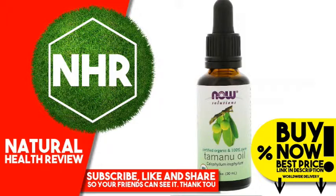Tamanu Oil's high concentration of saturated fatty acids causes it to solidify at room temperature. To melt, simply warm the bottle in your pocket or in a mug with warm water to return it to a liquid state.